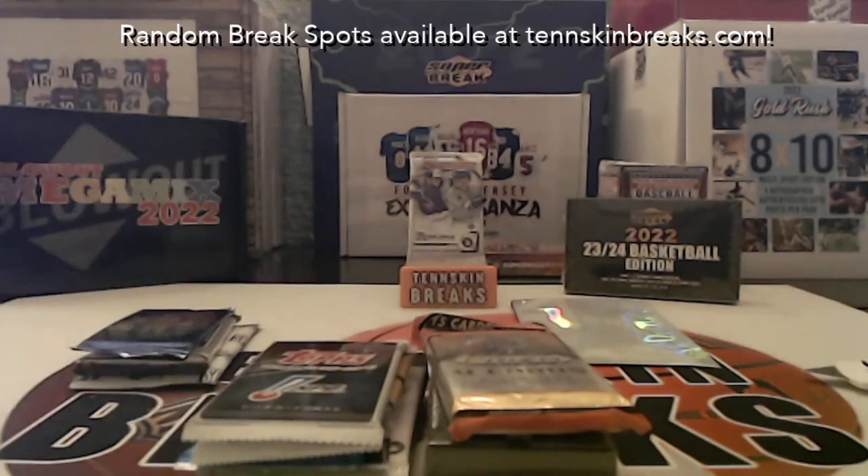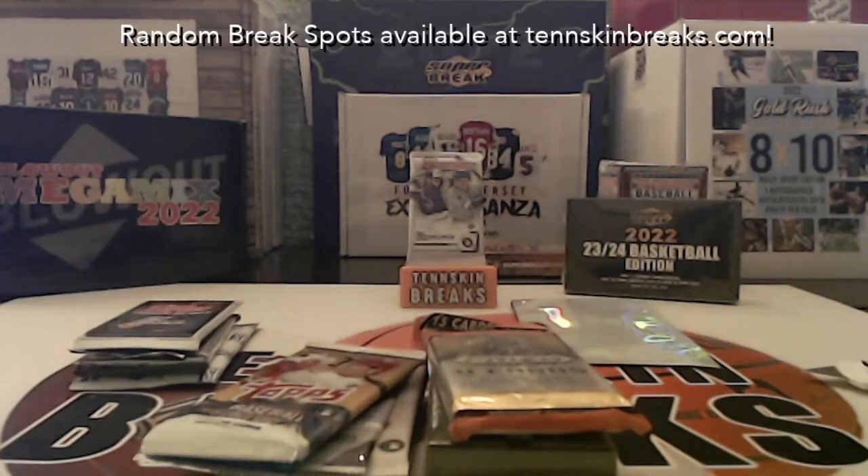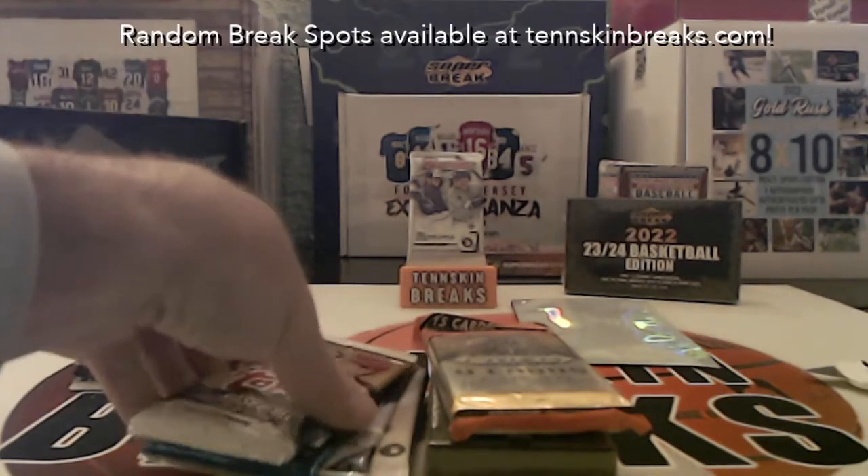For any of you guys in this break, if you want me to open some of the nicer packs — we typically open those anyway, like the Topps Update — just let me know.